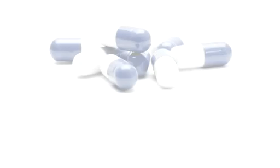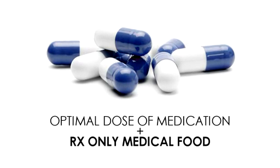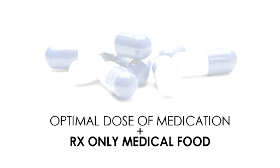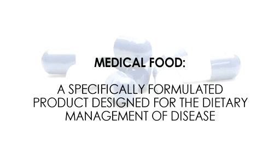As a physician, you can now offer a solution to your patients by prescribing an optimal dose of a medication paired with an RX-only medical food, which is a specifically formulated product designed for the dietary management of disease. This optimal dose prevents the patient from reaching the threshold where the side effect occurs, and it does so without compromising the medication's intended effect because of the medical food, as we'll demonstrate in this video.